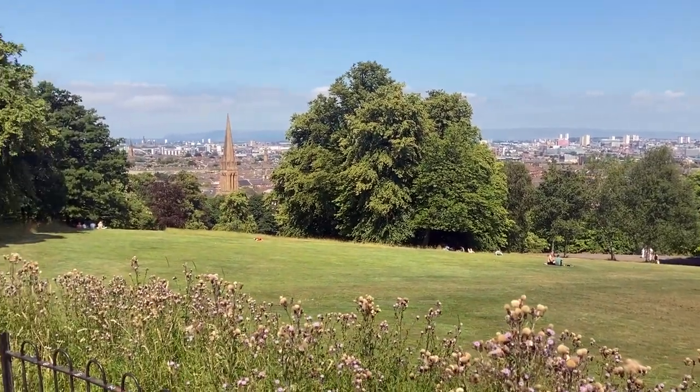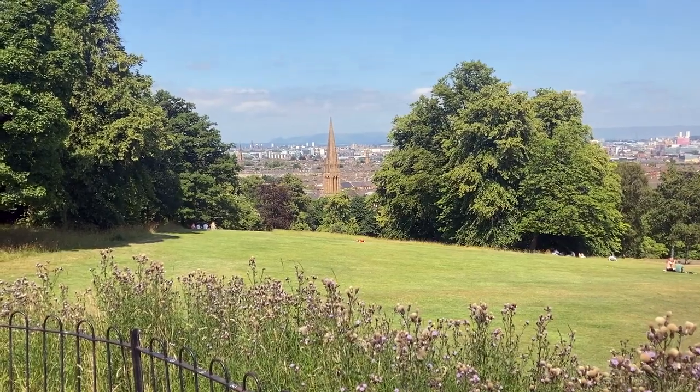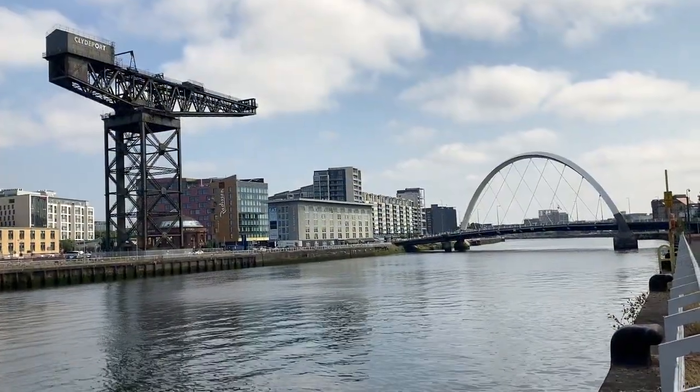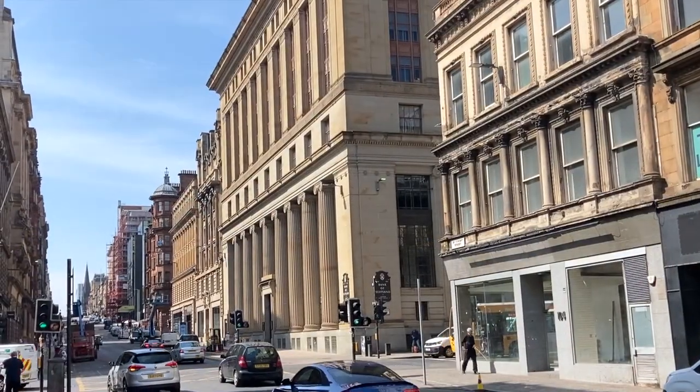Hello and thanks for stopping by. Today I'm in Glasgow which, with its proud industrial heritage, stunning architecture and most of all its fantastic people, is by far one of my most favourite cities.